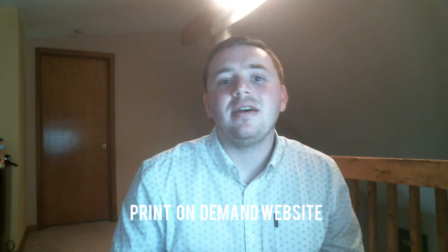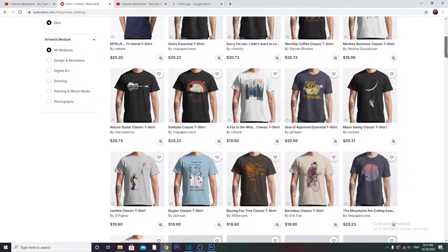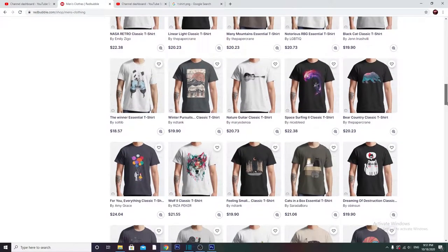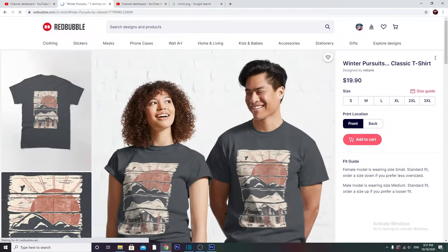Hello everyone, my name is Alec and today I'm going to tell you a little bit about my Redbubble experience and different ways that you can promote your Redbubble products to reach the most potential as far as product sales. So what is Redbubble? Redbubble is a print-on-demand website where it allows artists to submit their designs, and Redbubble places these designs on various products. These products are then sold throughout the world, and when these products are sold, the artists are compensated on the designs that they created.